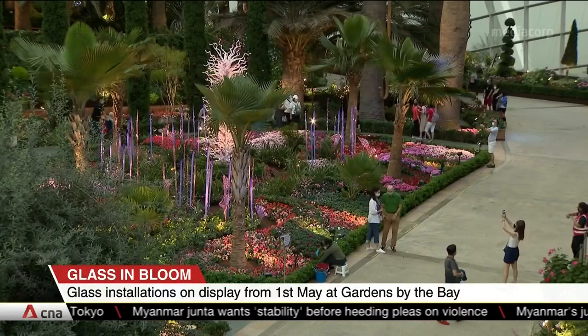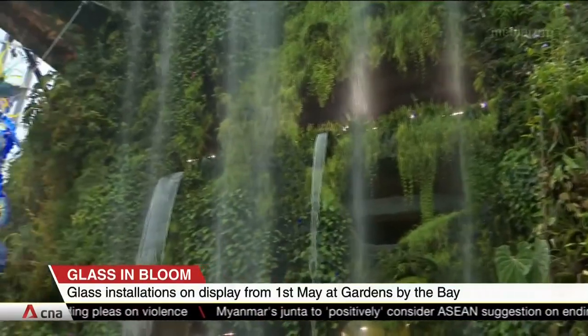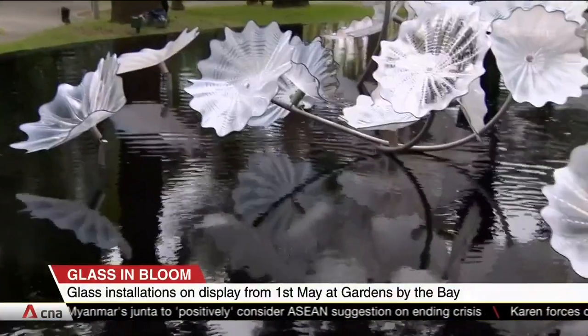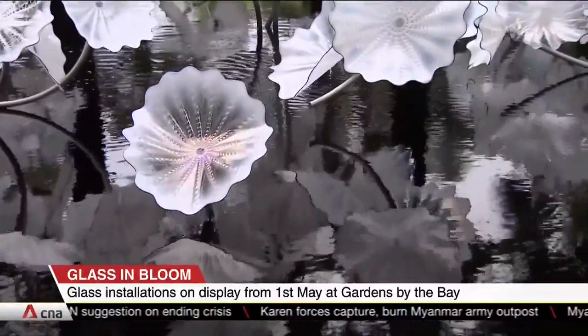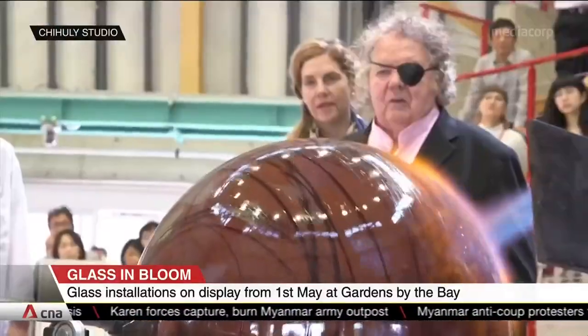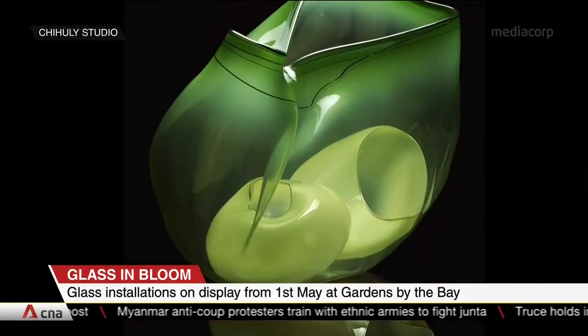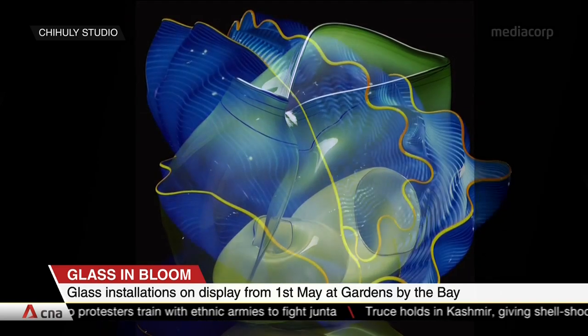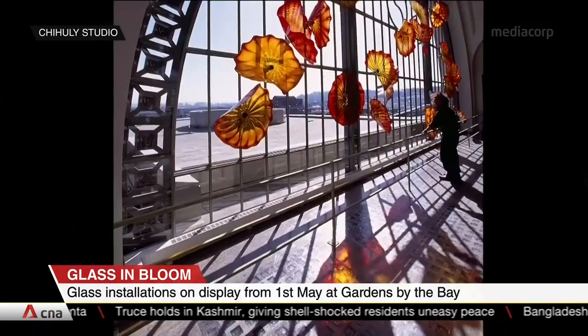Visitors to Gardens by the Bay will be treated to a visual spectacle of glass installations starting this Saturday. 25 large-scale glass installations and over 80 pedestal sculptures and two-dimensional works have been set up across parts of Gardens by the Bay — inside both the Flower Dome and the Cloud Forest, as well as its outdoor gardens. These works are up to 10 meters tall and weigh nearly four tons. They were specially created and designed by American artist Dale Chihuly, an expert with blown glass. The sculptures resemble a variety of plants and were made in his studio in Seattle before being shipped to Singapore.